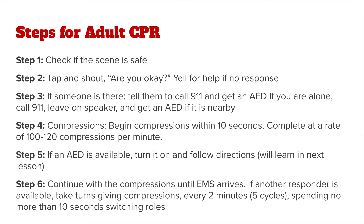Step five: if an AED is available, turn it on and follow the directions. We'll learn how to use an AED in the next lesson. Step six: continue performing the compressions until EMS personnel arrive. If another responder is available, take turns giving compressions every two minutes — which is five cycles of CPR — spending no more than 10 seconds switching roles.